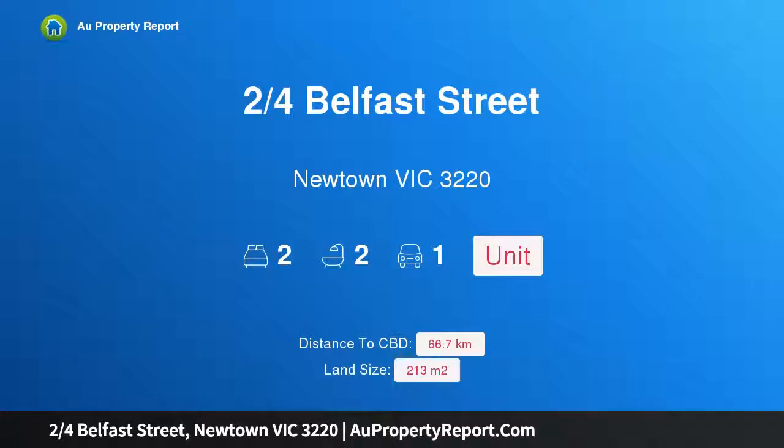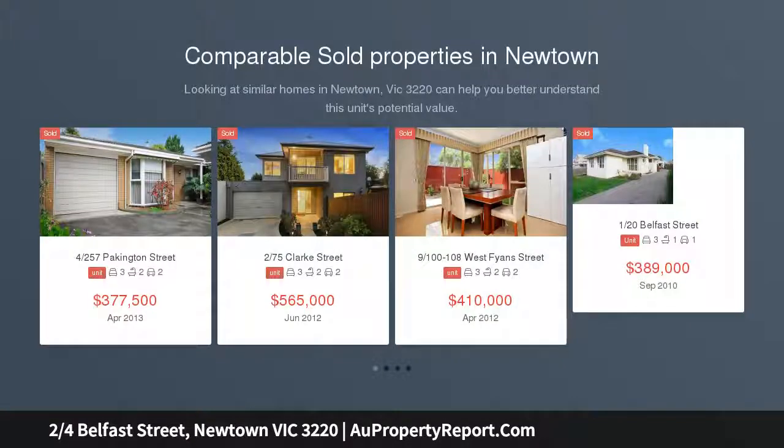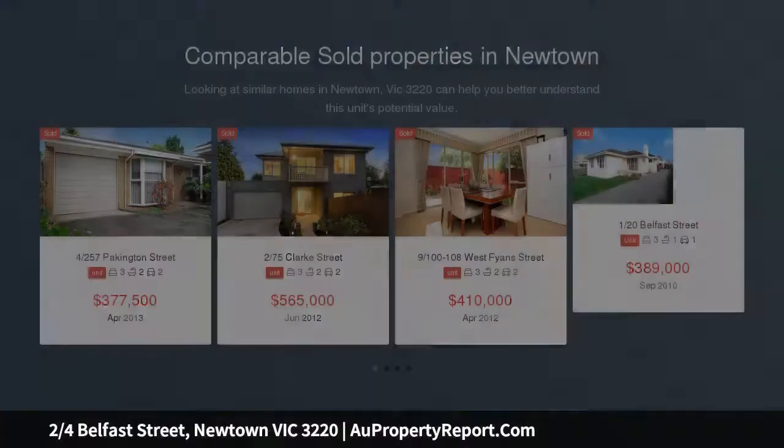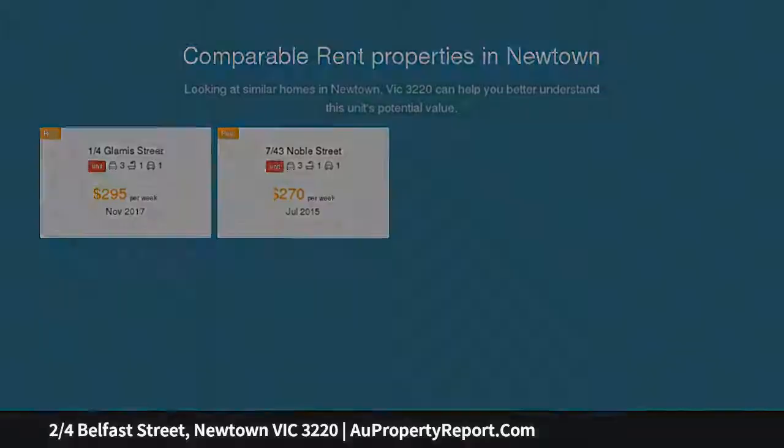Hi. I am glad to introduce property 2/4 Belfast Street, Newtown Victoria 3220. Quality entry into Newtown. This low maintenance 2 bedroom townhouse offers a quality entry home into the highly sought after suburb of Newtown. This quiet and secure pocket is only a short walk away from the famous Packington Street, Barwon River, and all that Newtown has to offer.